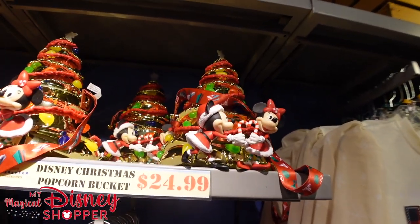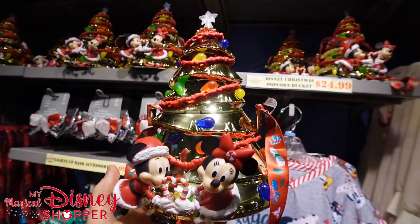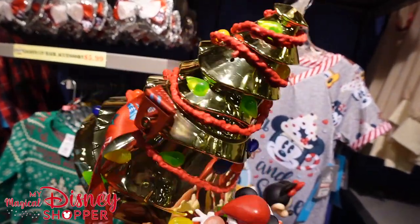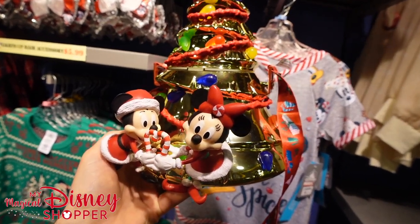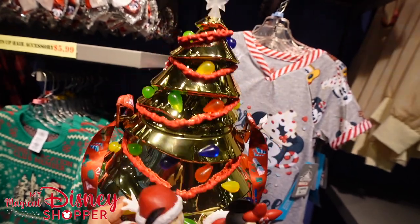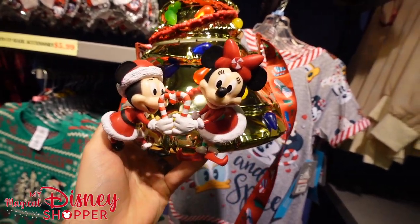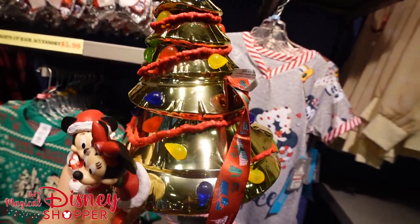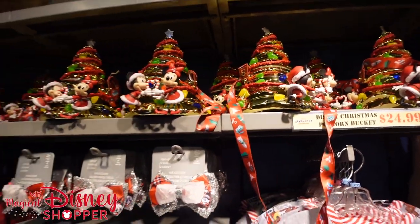Now the gold Christmas popcorn bucket - it's $24.99. It's a nice gold, shiny design. They've done this in green and other colors in previous years. This year Mickey and Minnie are holding candy canes making a heart shape. Very cute bucket. They have a good variety of those still. At the other store a couple weeks ago it was packed with tons of things.